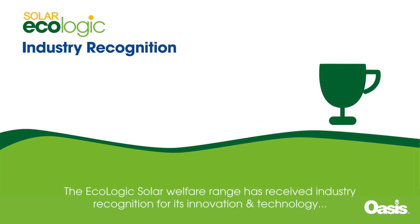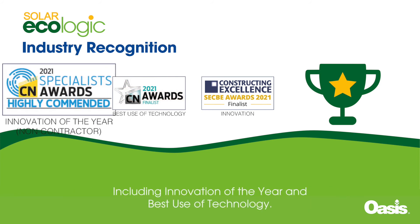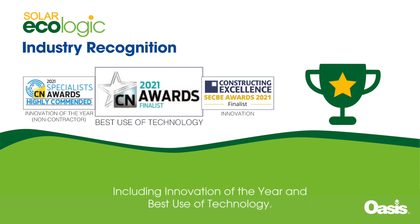The Ecologic Solar Welfare range has received industry recognition for its innovation and technology, including Innovation of the Year and Best Use of Technology.